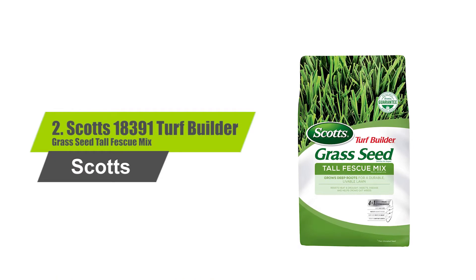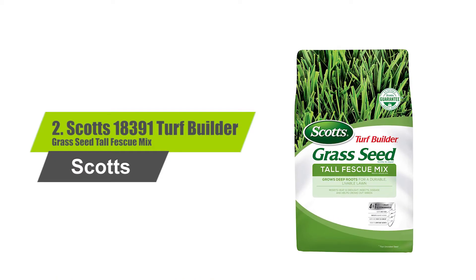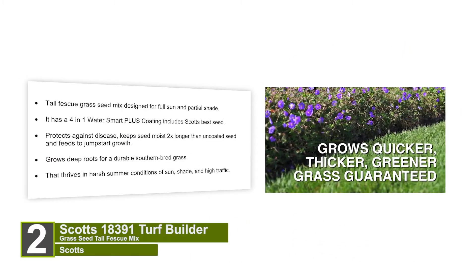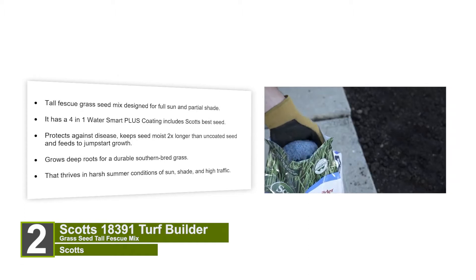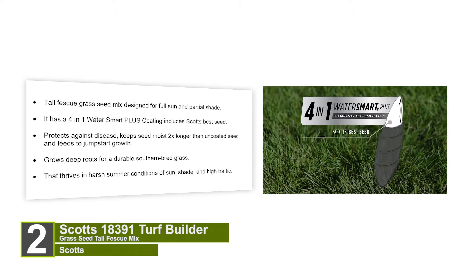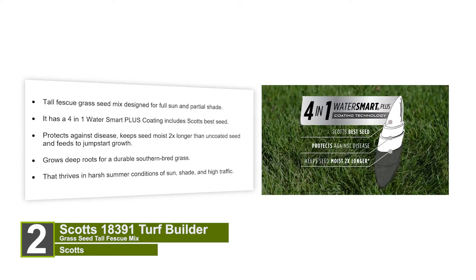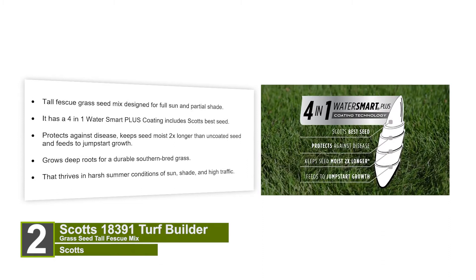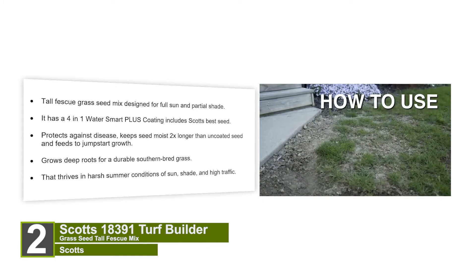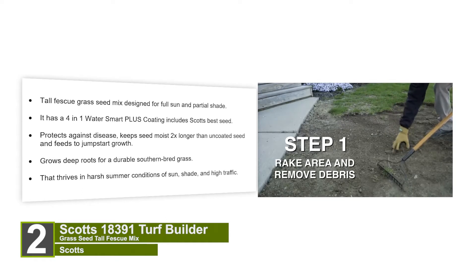Number 2: Scott's 18391 Turf Builder Grass Seed Tall Fescue Mix. This Tall Fescue Grass Seed Mix is designed for full sun and partial shade. It has a 4-in-1 Water Smart Plus coating that includes Scott's best seed, protects against disease, keeps seed moist 2x longer than uncoated seed, and feeds to jumpstart growth. Grows deep roots for a durable grass that thrives in harsh summer conditions of sun, shade, and high traffic.